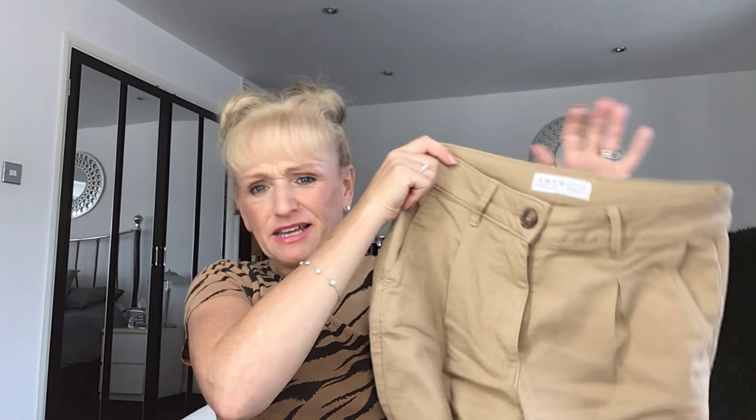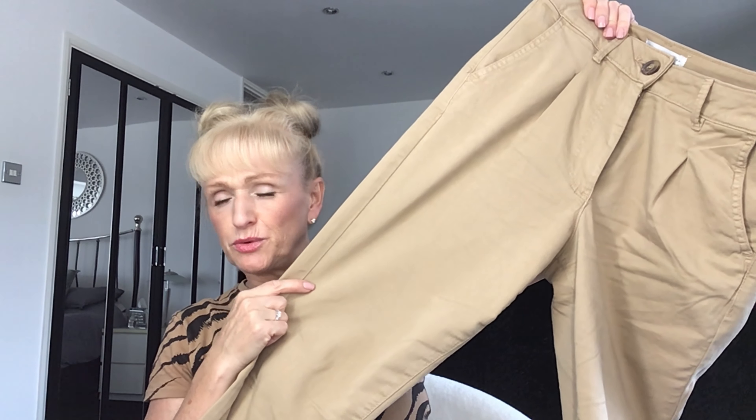I'm going to have to try the other pairs on because they seem quite a bit bigger, especially around the bottom. What I thought I could do — we're going on a safari next year in South Africa — and I thought these might be a bit thick for the safari, but I could cut them down if I fancy it and have a pair of safari shorts to go with the top.